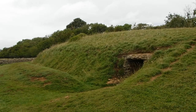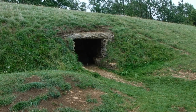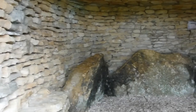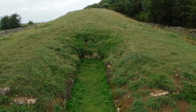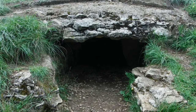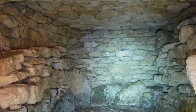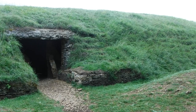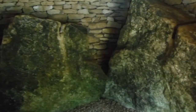Long barrows not only entombed the dead, but also embodied meanings for the living. The trapezoidal form of barrows mimics that of contemporary stone axes, and indeed some of those interred had been killed with a blow from such an implement. The barrow's form may also be a representation of the human torso, and the placement of the dead in the darkness of the chambers might have been seen as a symbolic way of returning people to the womb, thereby completing the cycle of life. The prominent position of barrows, commonly atop hills and ridges, suggests that they served as territorial markers.